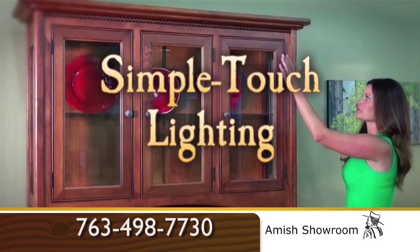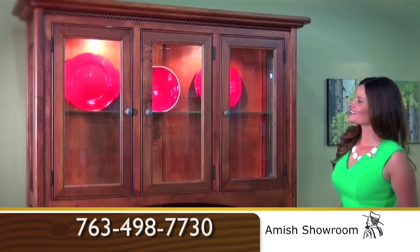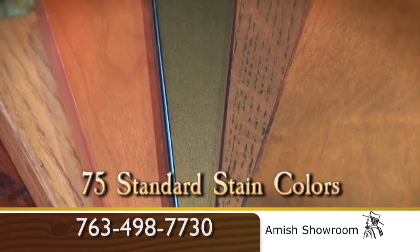With a simple touch of the hand, your hutch lights up inside. This turns the light on and off without having to open the door. Where else can you find over 75 stain colors?